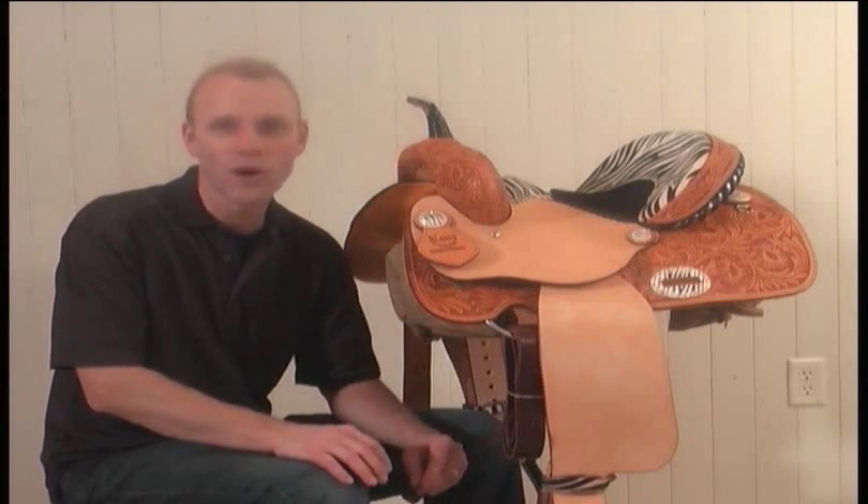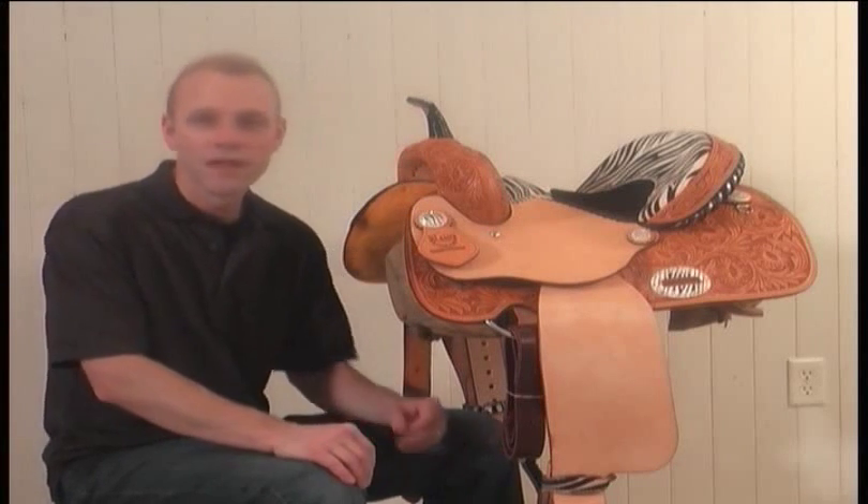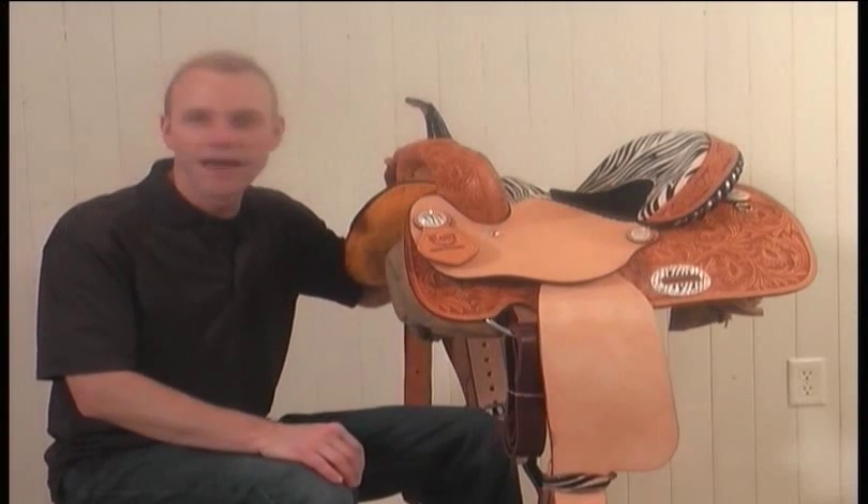They're flashy but they don't go out of style, which is a good thing because this saddle is going to be around for a long time. It's built on a solid fiberglass covered wood tree made by Hadlock and Fox.